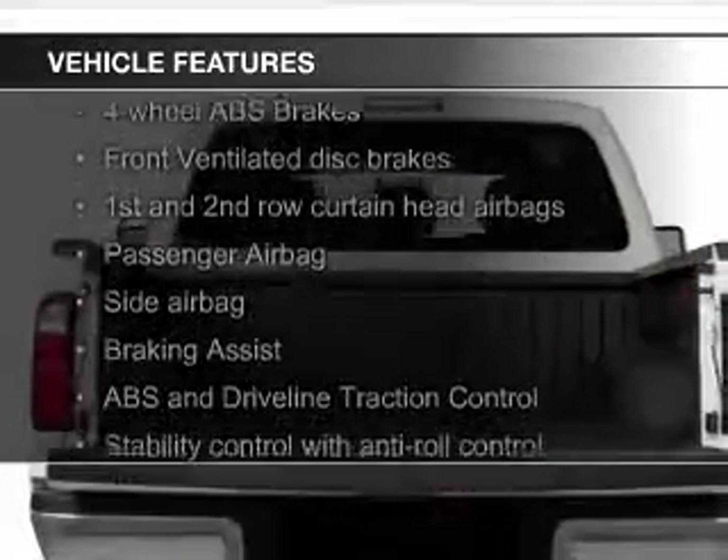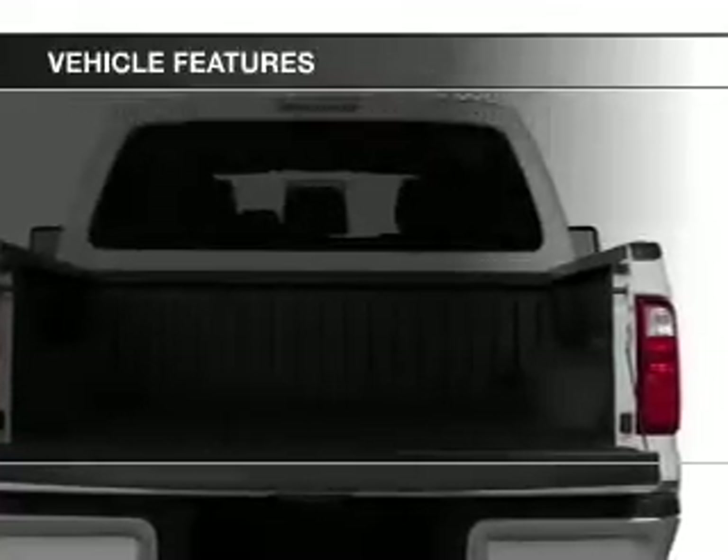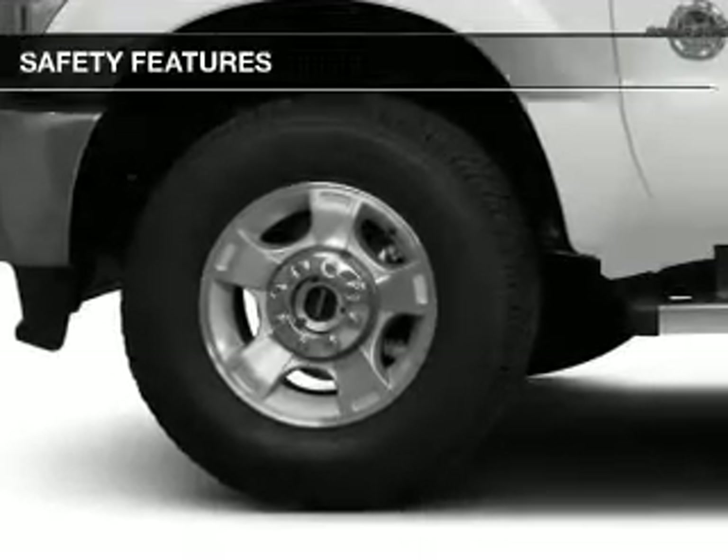The features include a turbocharger, Sirius XM satellite radio, trailer hitch, a tilt and telescopic steering wheel, split rear seats, and power steering.